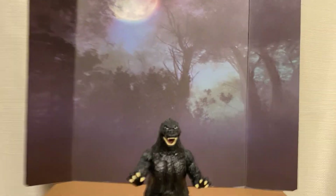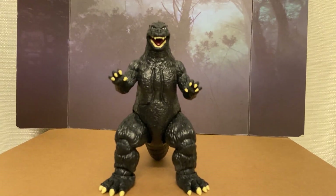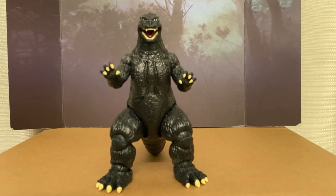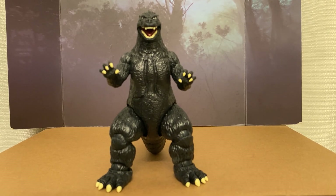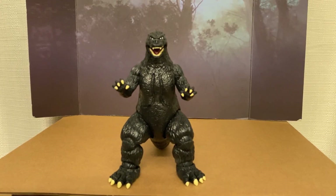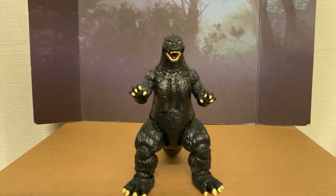Fuck that. Way too expensive for what you get. This is like a little four, maybe five inch tall little Godzilla figure.